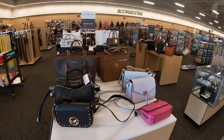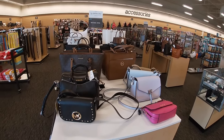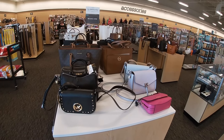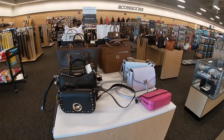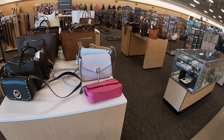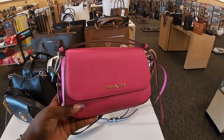Hey everybody, welcome back to Shani's Shopping Saga. We are in Nordstrom Rack and I just want to show you guys a few of the bags and the shoes and stuff that I see. Funny story, this is actually my third time coming into this store, but that's neither here nor there. I'll probably tell you guys about that later.